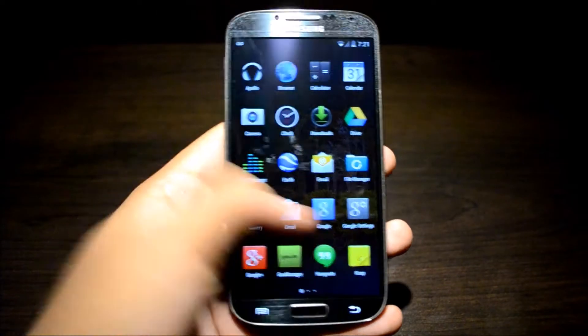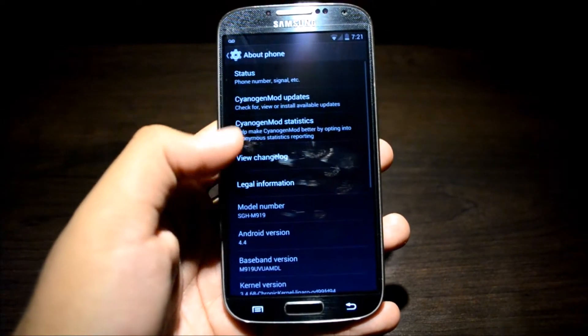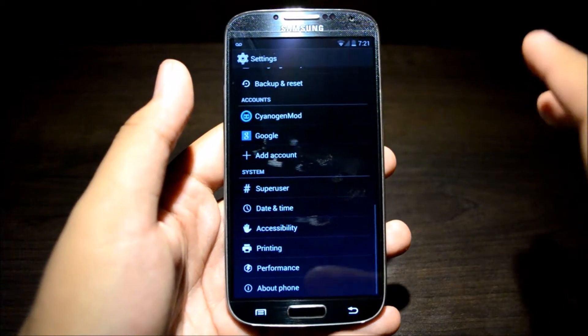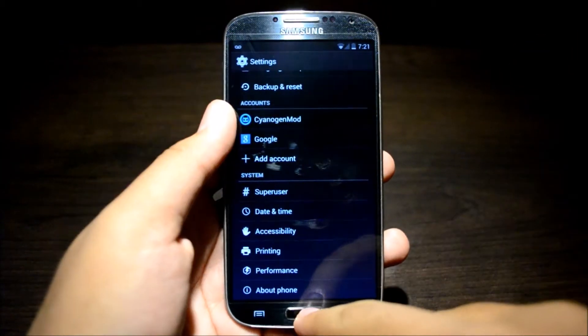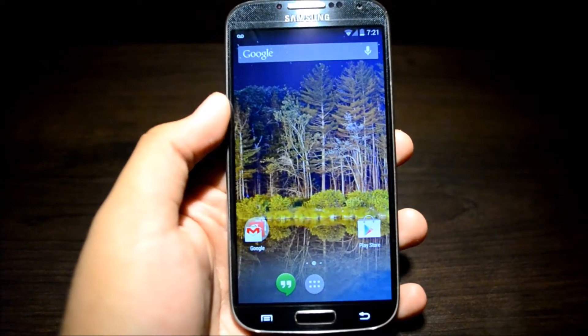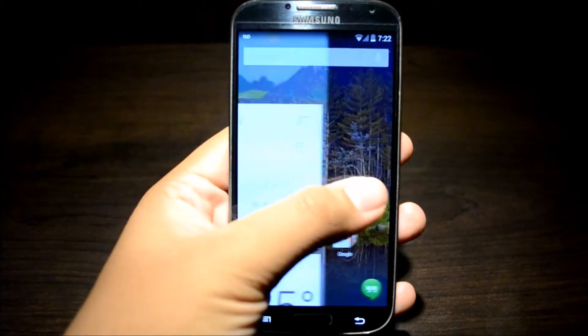So I'm going to go into settings so you can see that I am indeed running CyanogenMod 11 Android 4.4 KitKat right there. I will put the ROM in the description as well as the Google Apps, because you will have to flash the 4.4 Google Apps — 4.3 will not work because the Google Now and everything has to be all up to date.